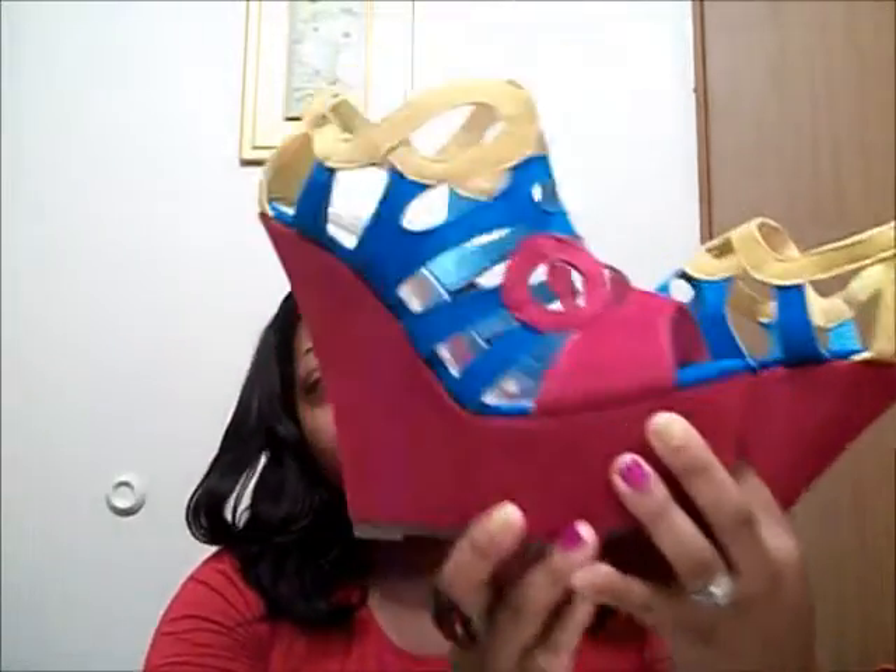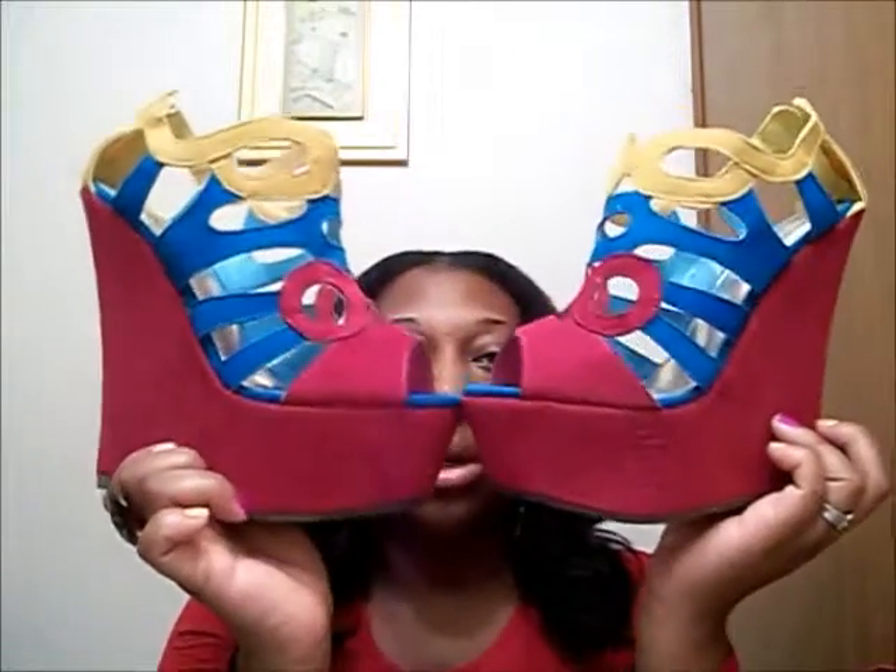Then I went to Burlington Coat Factory and picked up these wedges for the spring. These wedges have a humongous heel and I fell in love. They're color-blocking shoes and they're so pretty — I love them so much and I can't wait to wear them.